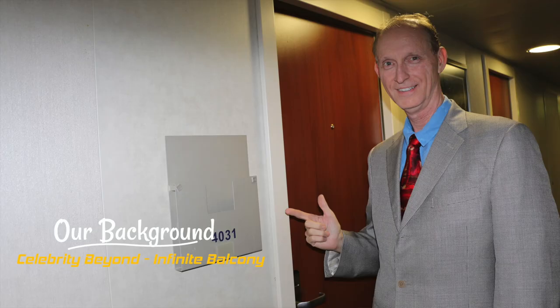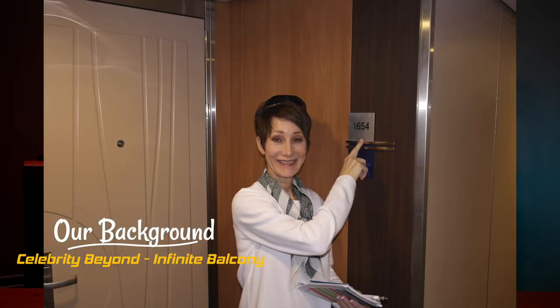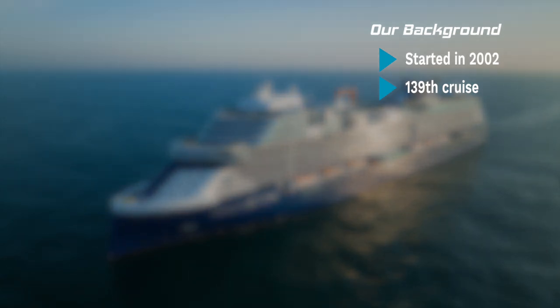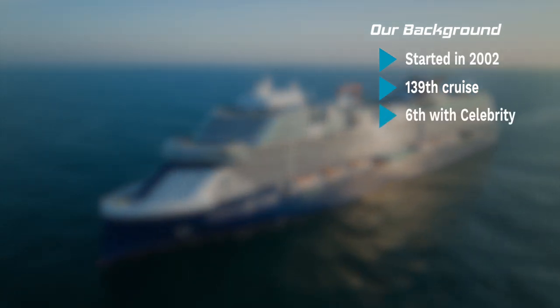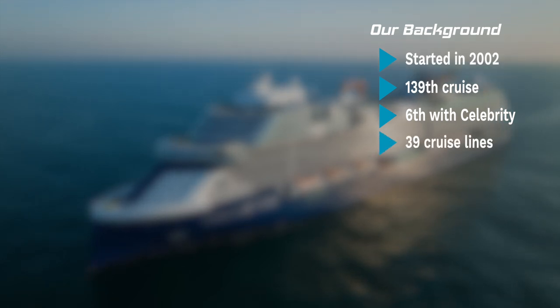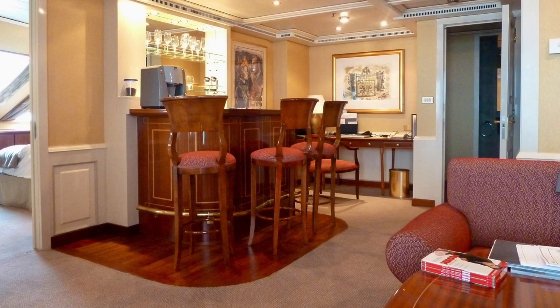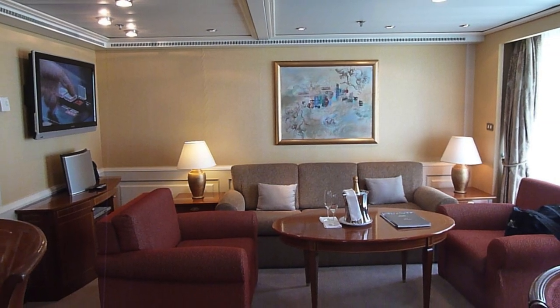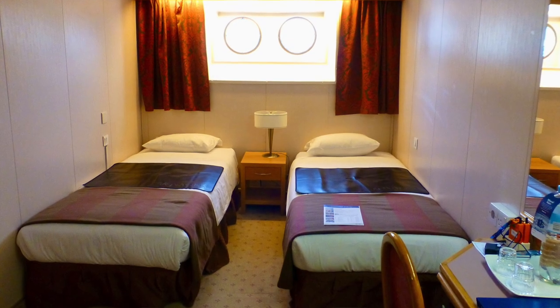Before I get to all of that, it might be helpful to know where we're coming from when we review a stateroom. Our sailing on Celebrity Beyond was our 139th cruise in the past 21 years and the 6th with Celebrity. Over that period, we've sailed on 39 different cruise lines and 109 different ships. We've stayed in luxury suites with more than 1,300 square feet and some tiny cabins with only 125 square feet.